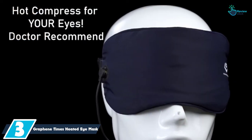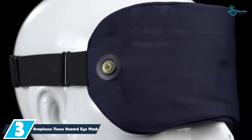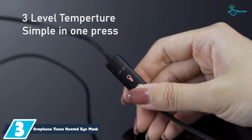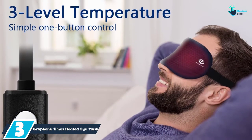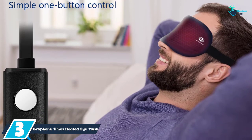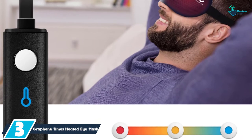At number 3, we have the Graphene Times Heated Eye Mask. This is another reliable and convenient heated eye mask you will need for excellent eye massage therapy. It uses graphene heating elements that you will find excellent for relieving eye fatigue, puffy eyes, and tired eyes. The unit uses a hot pressing cutting technology, which provides a great experience.